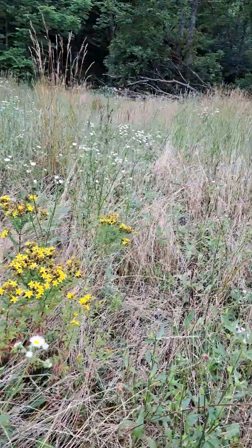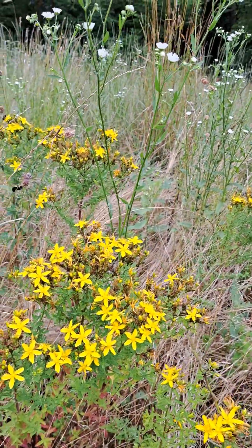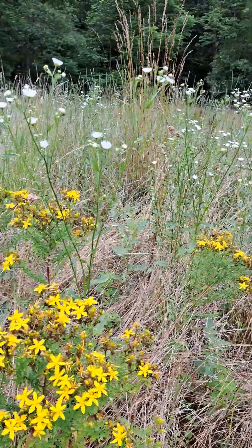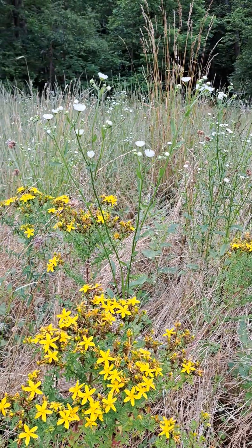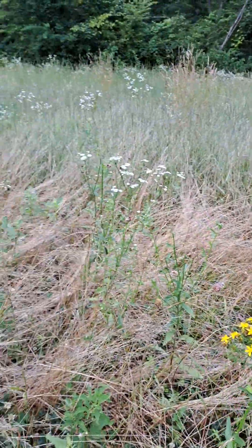Yeah, look at the deer! Look at that. There's like 10 bumblebees on these flowers. I intentionally didn't mow this field because of the fawns — I wanted the fawns to have somewhere to hide.